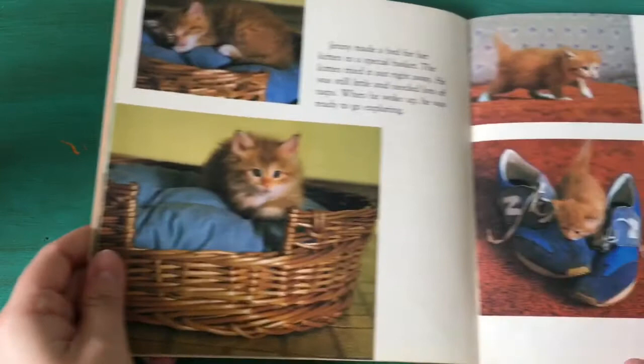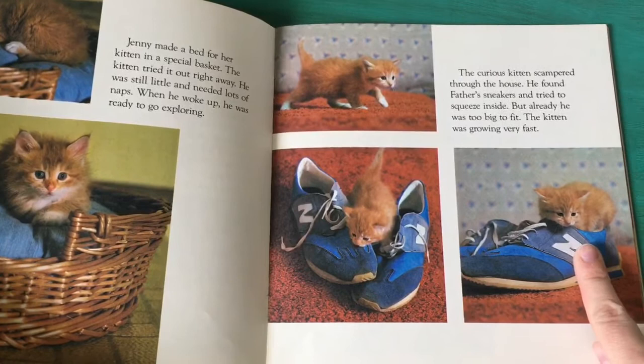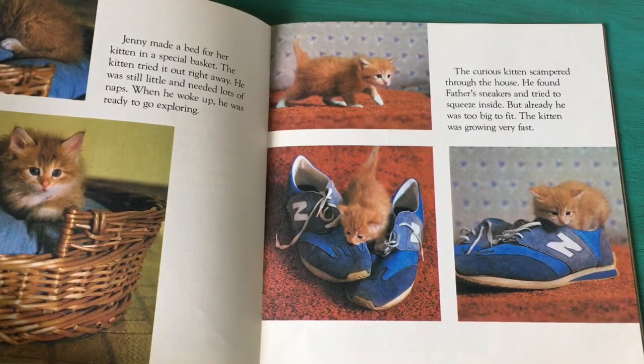Hmm, I wonder where he's gonna go. Uh oh! The curious kitten scampered through the house. He found father's sneakers and tried to squeeze inside. But already he was too big to fit. The kitten was growing very fast.